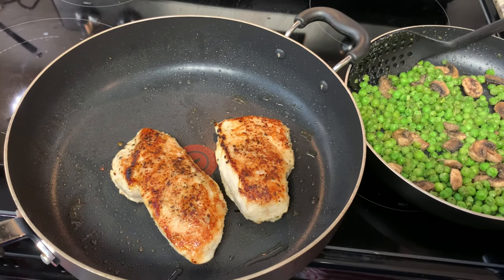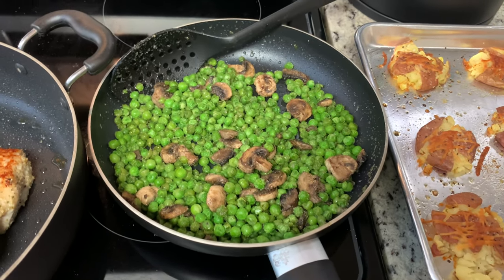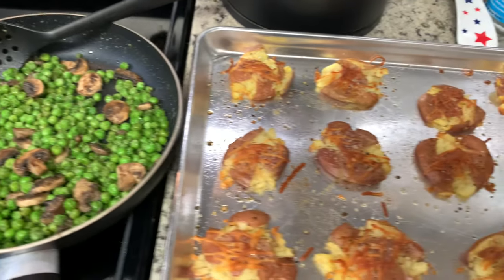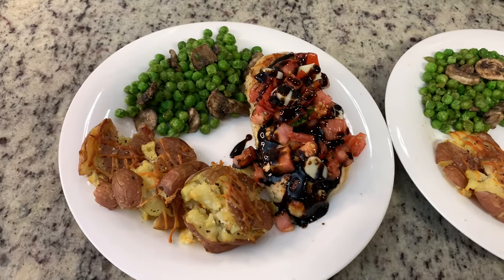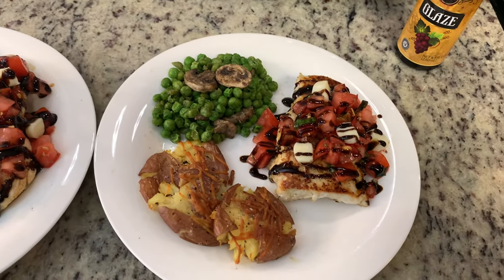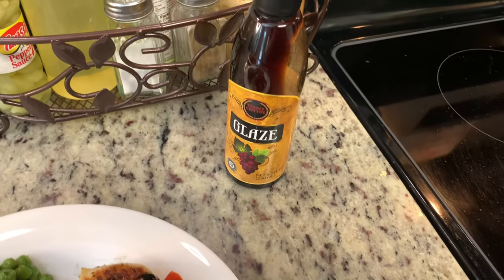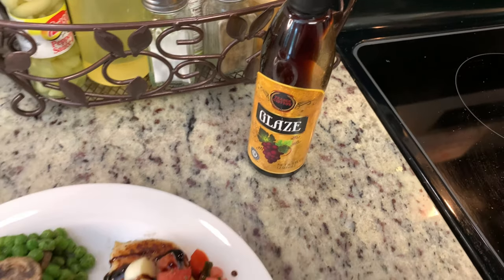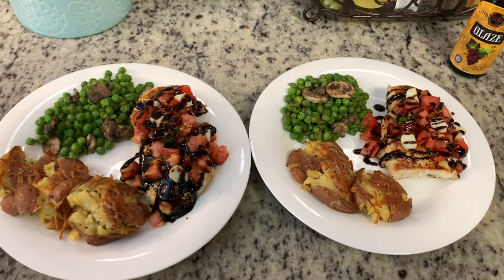Here are the finished chicken, peas and mushrooms, and potatoes. For the plates, we have the smashed potatoes, the peas and mushrooms, and then for the chicken I placed the chicken breast on each plate and added a little bit of the bruschetta topping, some chopped mozzarella, and then some of this Trader Joe's balsamic vinegar glaze on top of the chicken. This was delicious — so good.